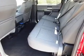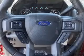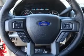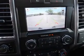Inside you'll find heated seats, Bluetooth connectivity, Ford Sync, voice activation, Sirius XM satellite radio, steering wheel controls, a premium sound system, a backup camera, curtain head airbags, front airbags, and side airbags.